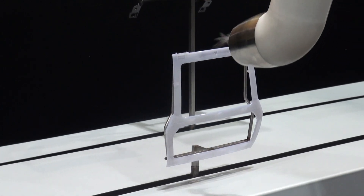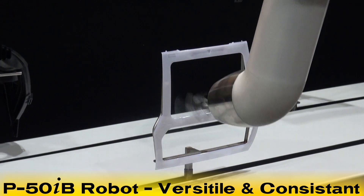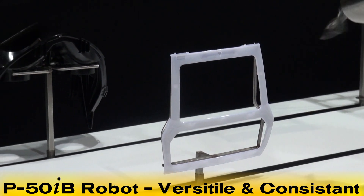This demonstration is set up to show the P50IB robot's versatility and consistency, both of which are critical in painting in a chain-on-edge environment.